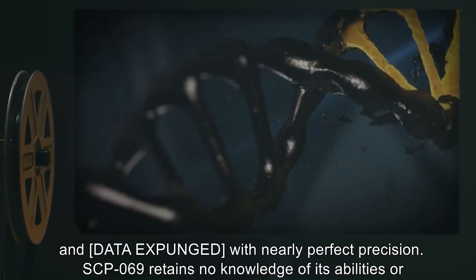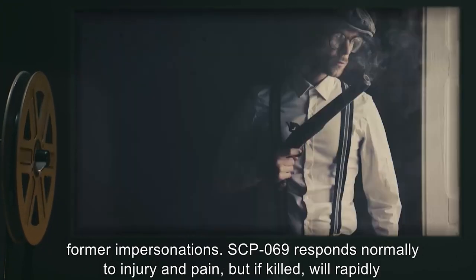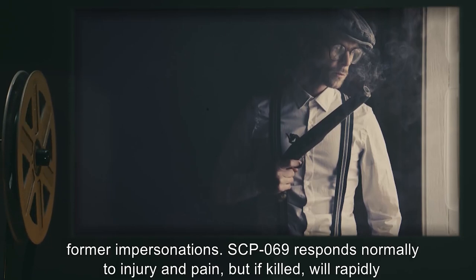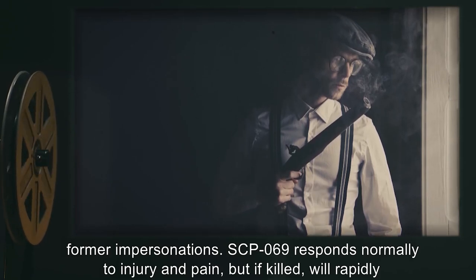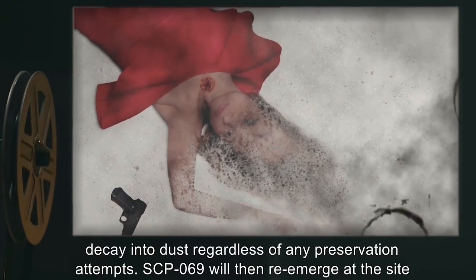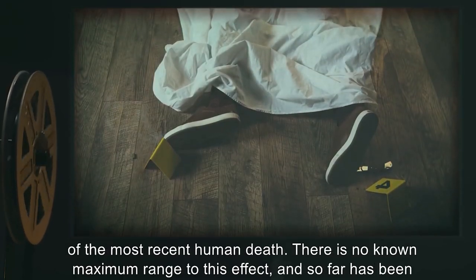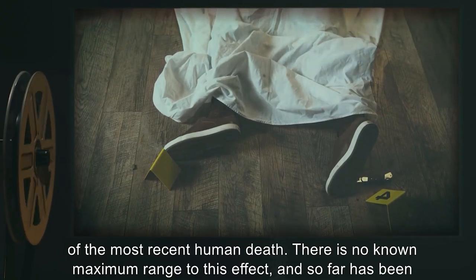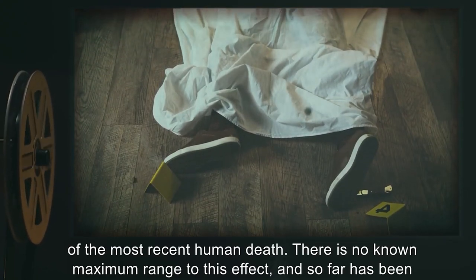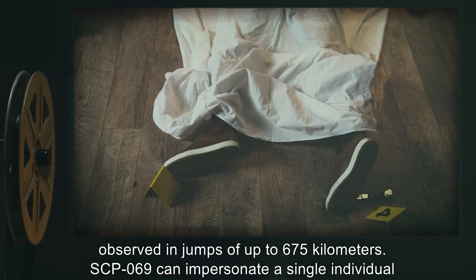SCP-069 retains no knowledge of its abilities or former impersonations. SCP-069 responds normally to injury and pain, but if killed, will rapidly decay into dust regardless of any preservation attempts. SCP-069 will then re-emerge at the site of the most recent human death. There is no known maximum range to this effect, and so far has been observed in jumps of up to 675 kilometers.